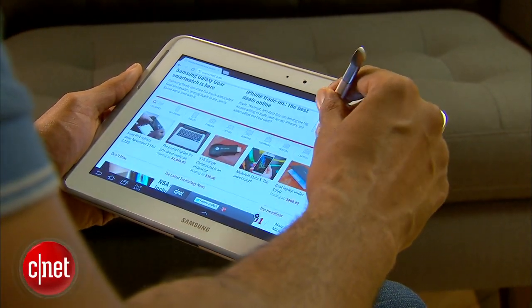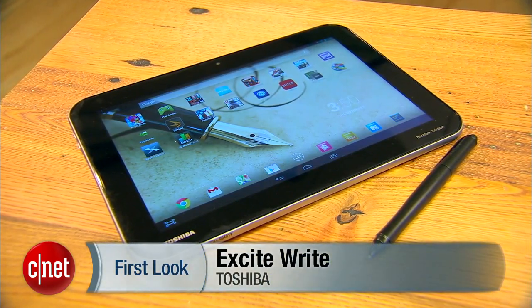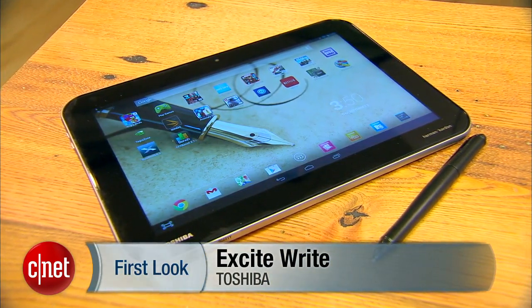Samsung pioneered mainstream stylus-based Android tablets with its Note line, and now Toshiba enters the game with the $600 Excite Write.